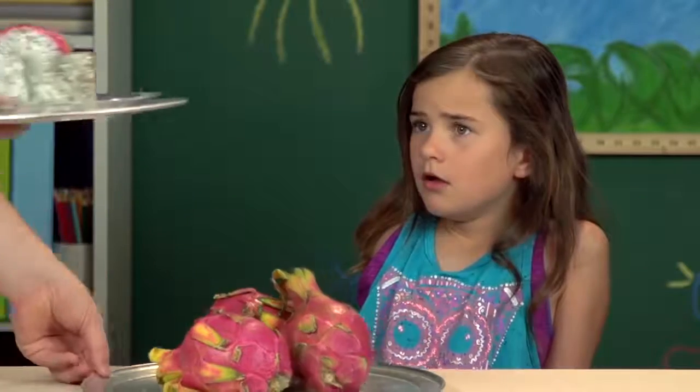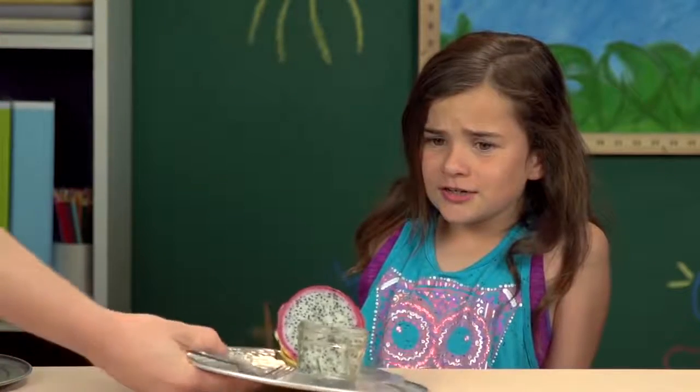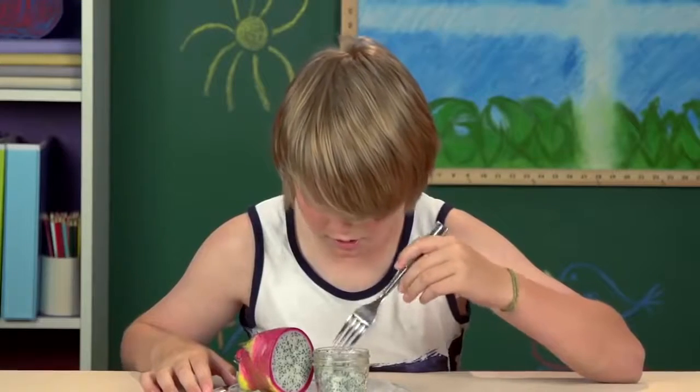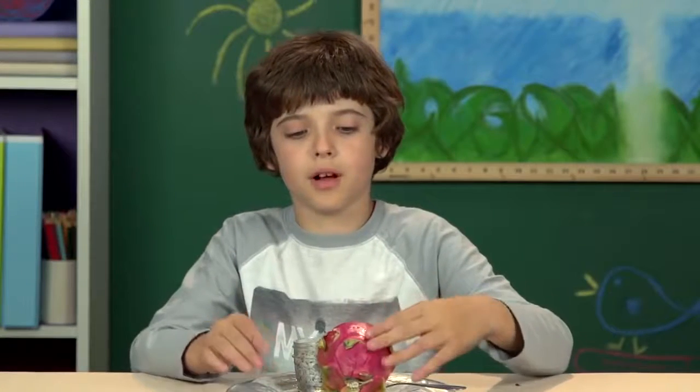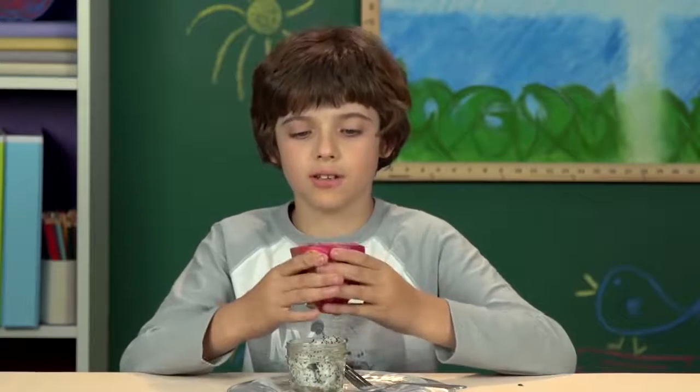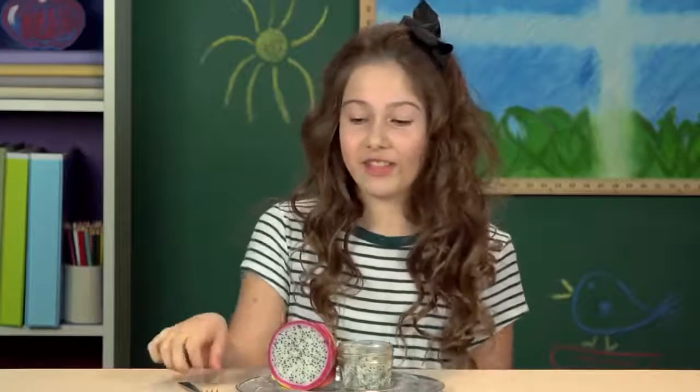We have a freshly cut piece for you to try. Ew! It looks disgusting inside of it. This looks like the inside of a kiwi. I didn't expect it to have seeds — I thought it would be something you actually bite into. It's a completely different color scheme and it looks more gelatin-like than it is on the outside. It's still hard to do this, even though I know it's kind of, sort of good.